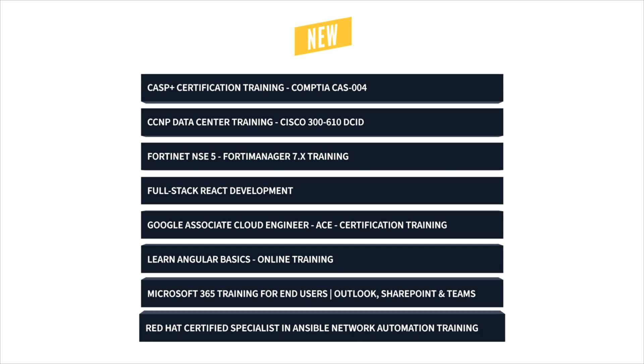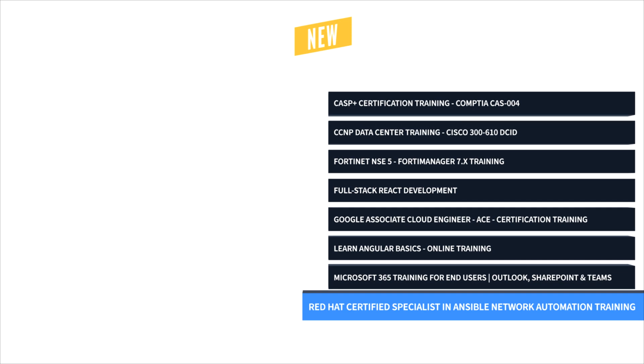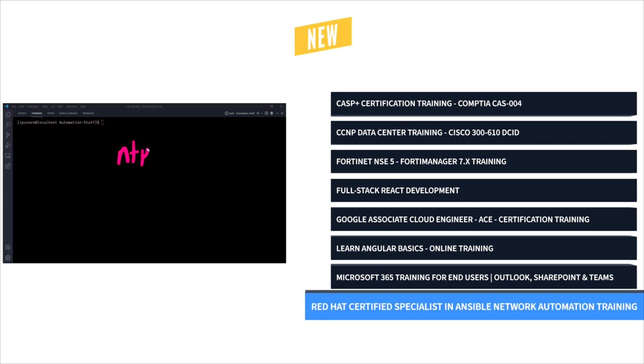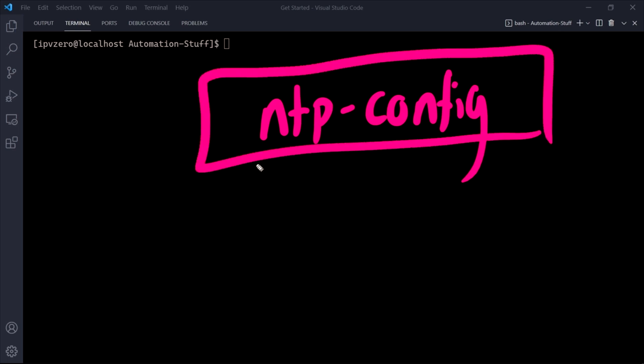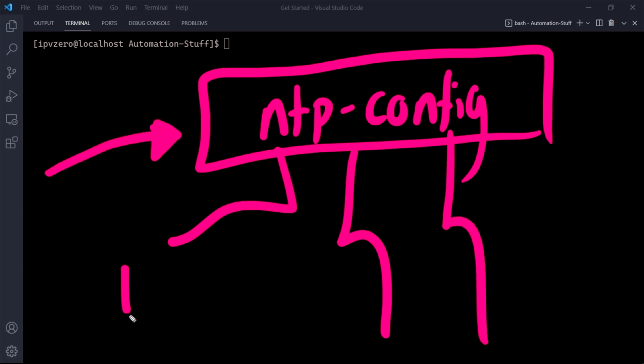First up, we have Red Hat Certified Specialists in Ansible Network Automation Training with John McGovern. Ansible is a powerful and effective DevOps tool, and this course will show you how much more automation is possible with Red Hat Ansible.